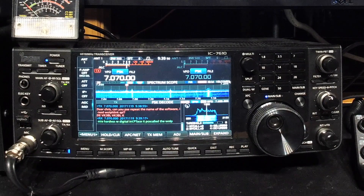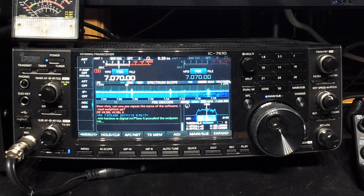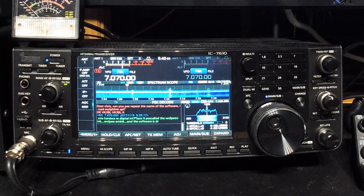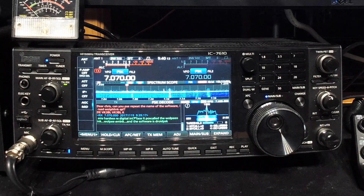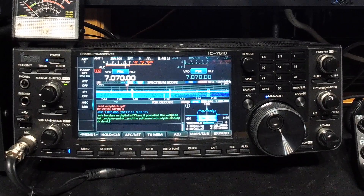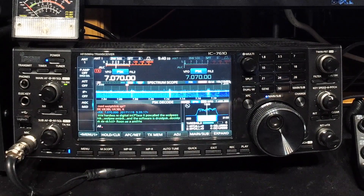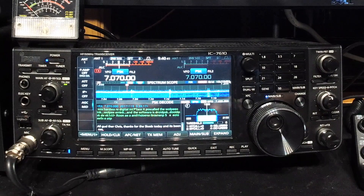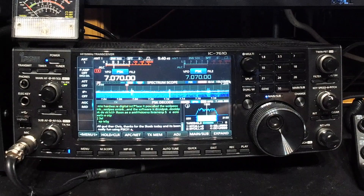His hardware interface is called the Wolf Link - that's what I keep getting. I'll have to look it up. QRP - sometimes it works, sometimes it doesn't - but I think it's doing a fantastic job. Chris is a VK1, so he's over in the Australian Capital Territory, where all our politicians live. His call sign is Victor Kilo One Charlie Alpha Tango. All good there Chris, thanks for the sked today - it's been really fun using PSK31 again.